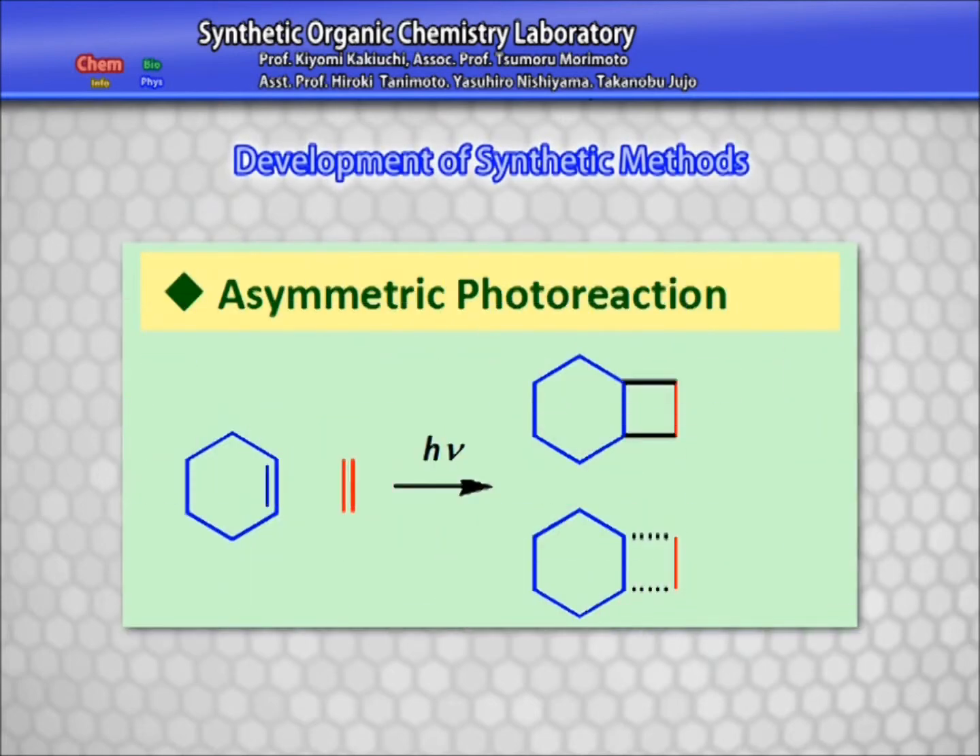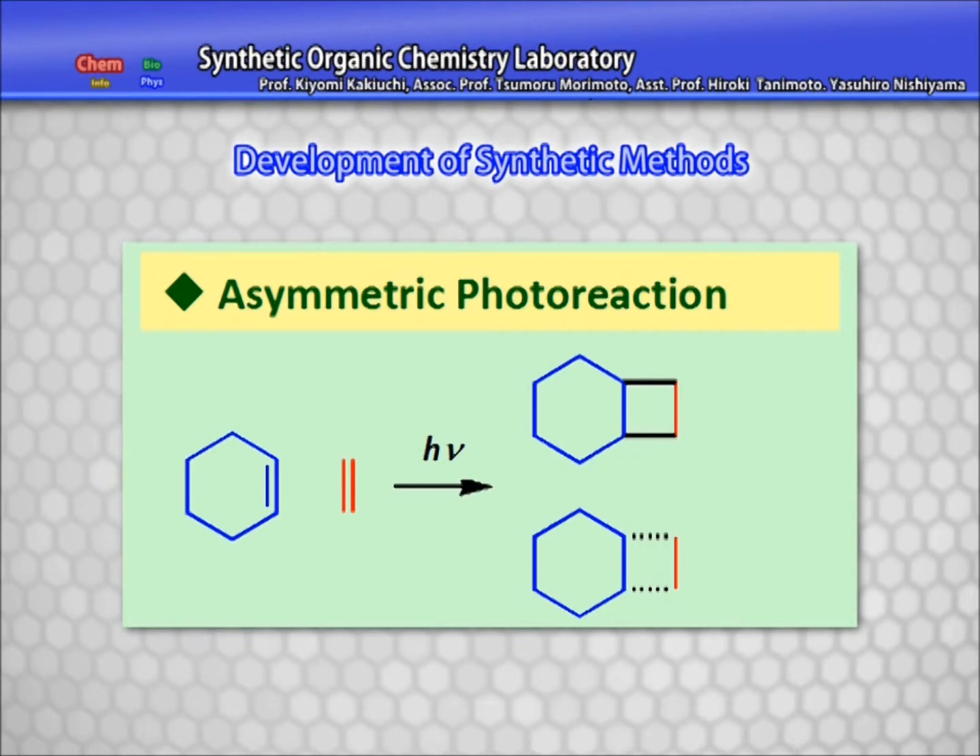As the name implies, the Synthetic Organic Laboratory covers a wide area of synthetic organic chemistry. Our research is directed mainly at the development of various functional carbocycle constructing processes and employing these methods in organic synthesis.